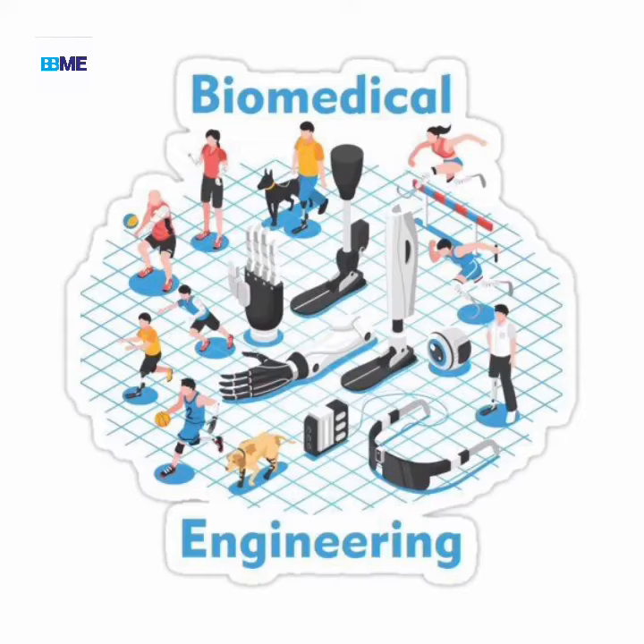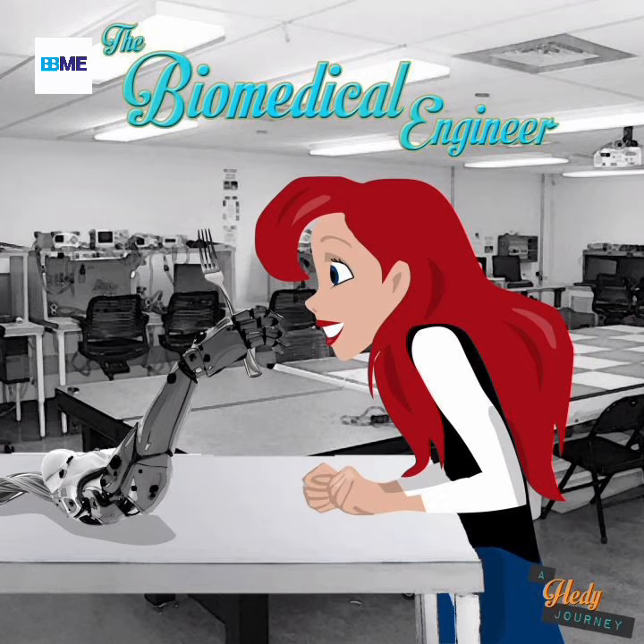What is a Biomedical Engineer? Biomedical Engineering, BME, is a field of study that combines engineering principles with medical and biological sciences to design and create equipment, devices, computer systems, and software used in healthcare. It is also known as bioengineering or biomedical technology.